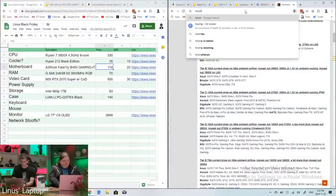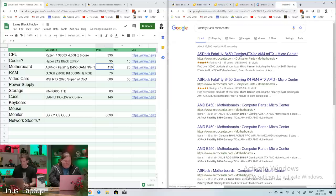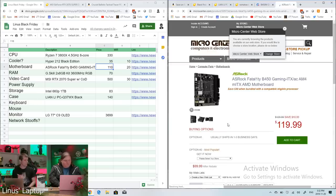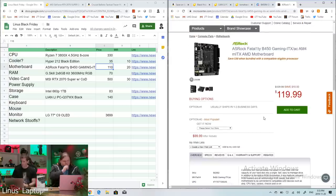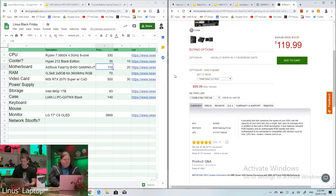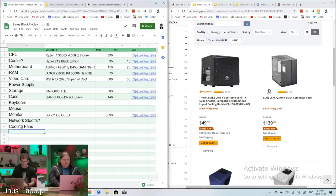Checking Micro Center for the Fatal1ty B450 ITX board — it's $119 there, which is $10 more than Newegg's $99 after rebate, so sticking with Newegg. I've decided on the Lian Li case. I need a couple of 120mm case fans because the glass front and glass side don't have much built-in ventilation. I also need to navigate the 'see price in cart' mechanic on Newegg for some items.